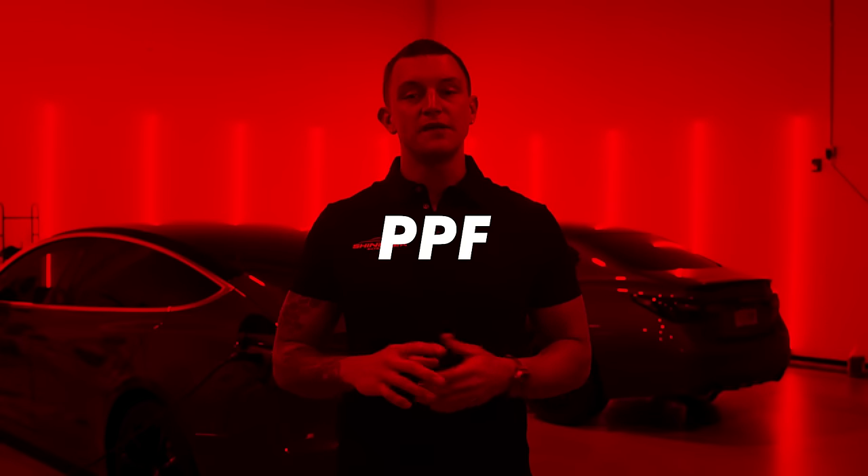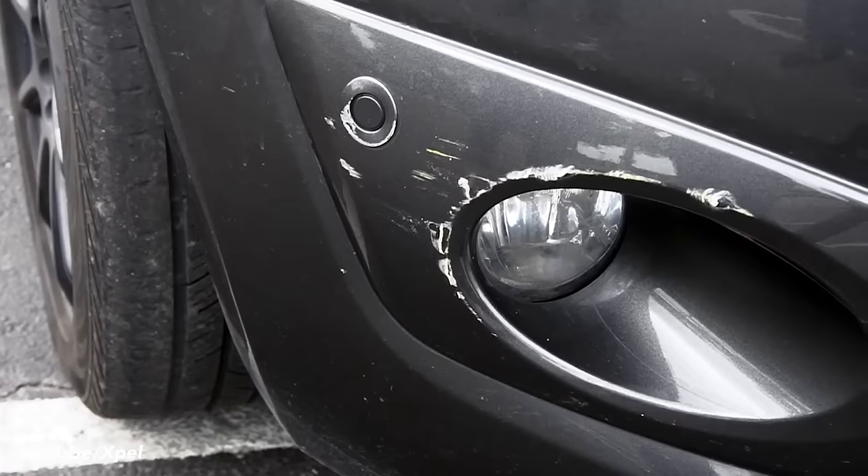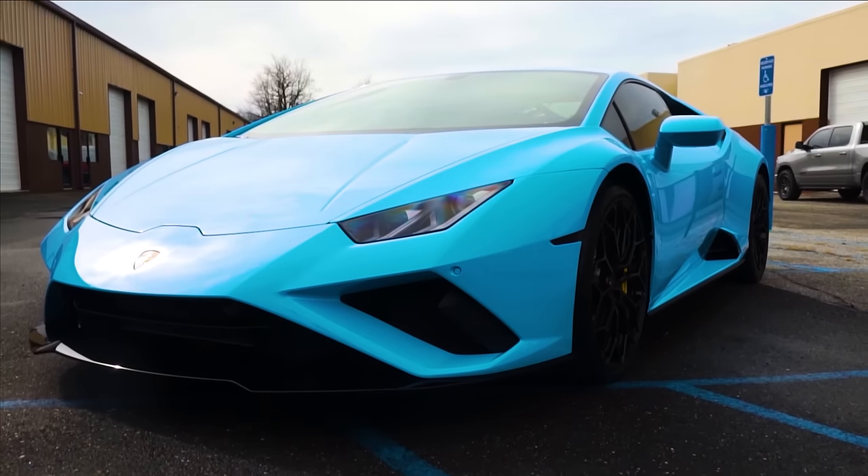Paint protection film, also known as PPF or clear bra, is an 8mm thick clear material that protects the paint on your vehicle from rock chips, minor impacts, and swirls. This film is optically clear, leaving it virtually invisible on the applied panels.